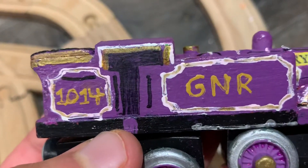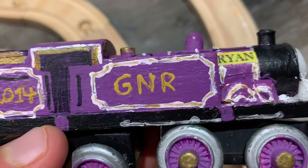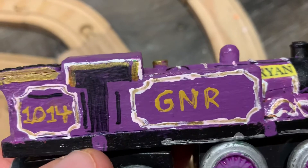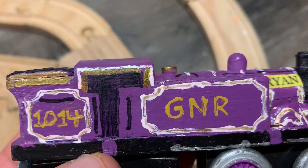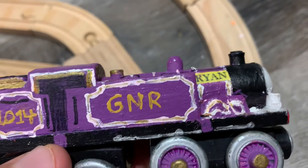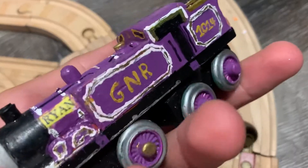I outlined a lot of this detail with paint on toothpicks — like the lining on the tanks, the cab, and the bunker. Especially the number 1014 and the GNR lettering. Also the step layers and the side rod detail to represent Ryan.